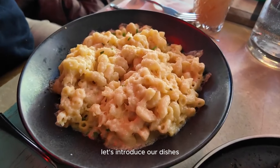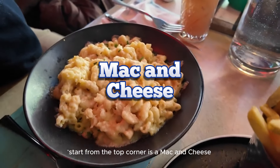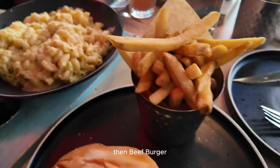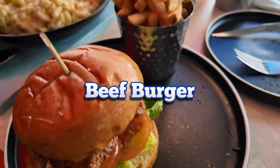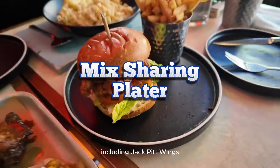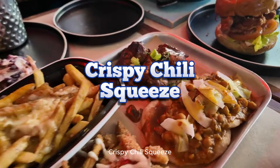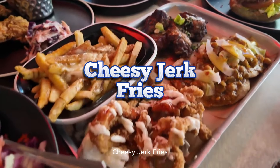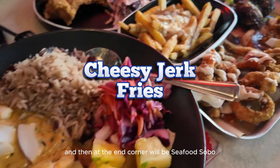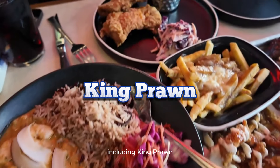Let's introduce our dishes. Starting from the top corner is a mac and cheese, then the beef burger, then a mixed sharing platter including jerk wings, crispy jerk chili squid, and cheesy jerk fries.